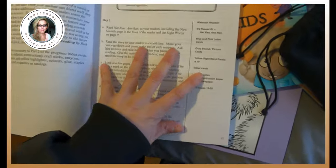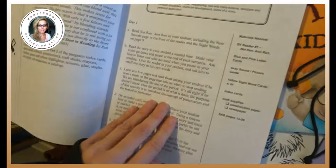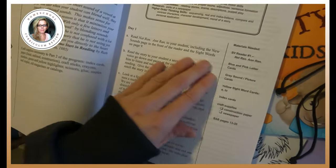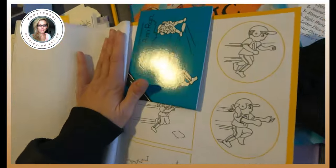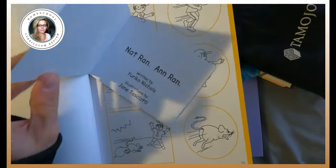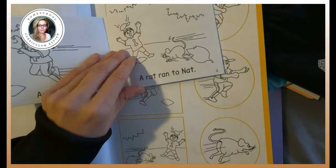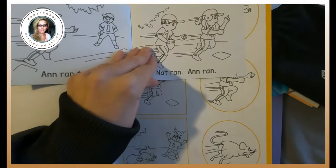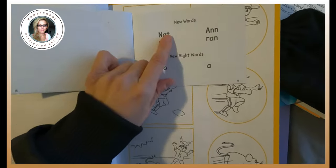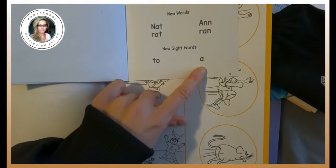Lesson one in part two is going to be quite a few days. So we're going to read Nat Ran. You read this to your student because the book isn't exactly in the order you're used to. Nat ran, Ann ran, Nat ran, Ann ran, Rat ran to Ann — on and on. You're also learning grammar — you're going to learn about a period. By the time you get to the end of the book, that's where they list new words: Nat, Rat, Ann, Ran, and new sight words: 2 and A.